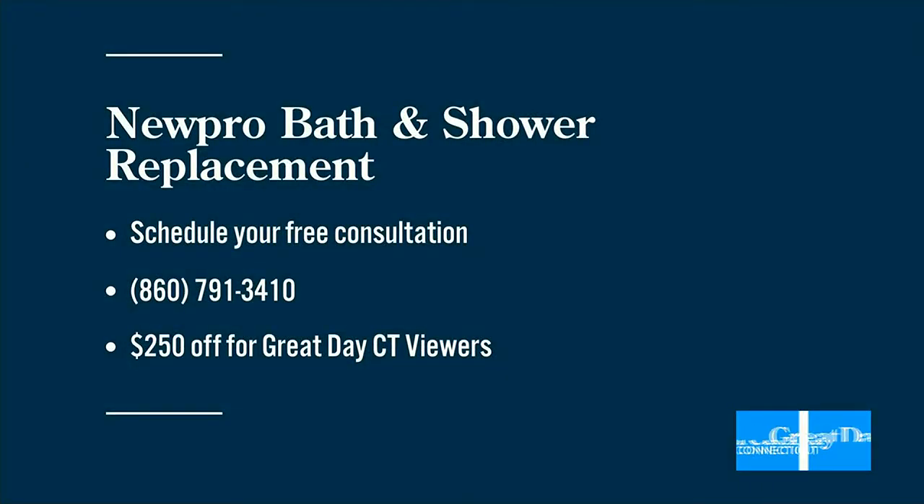When we come out to leave you with a quote, it's good for a full year. And for Great Day Connecticut viewers, in addition to our 50% off install plus 12 months no payments or interest, we're going to take an additional $250 off your bath project if you call right now.